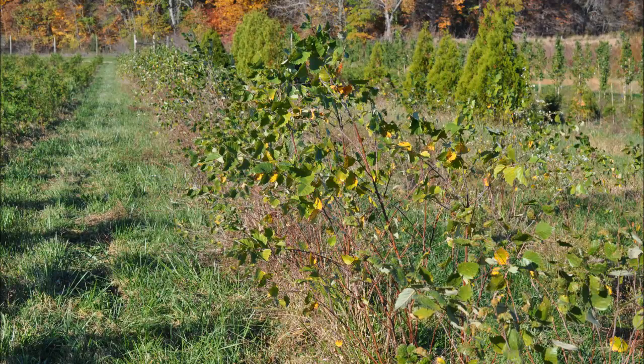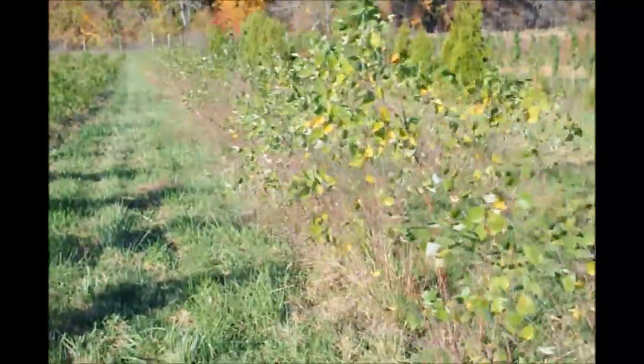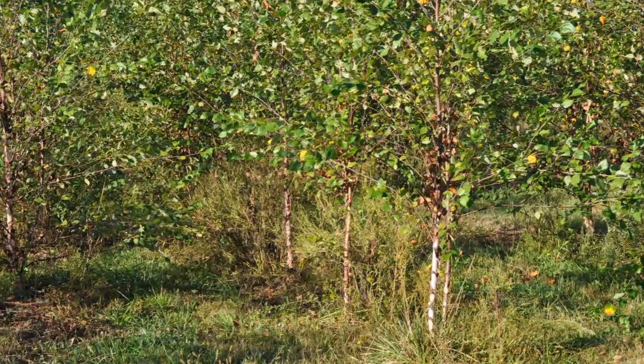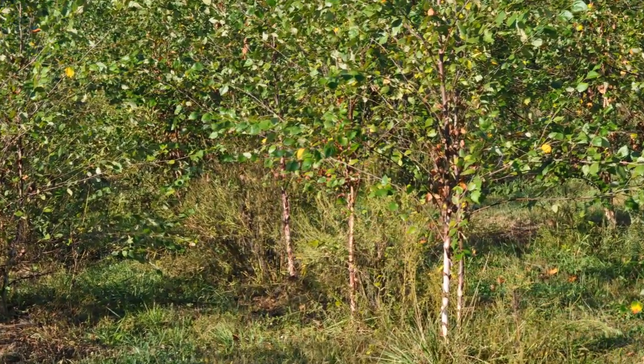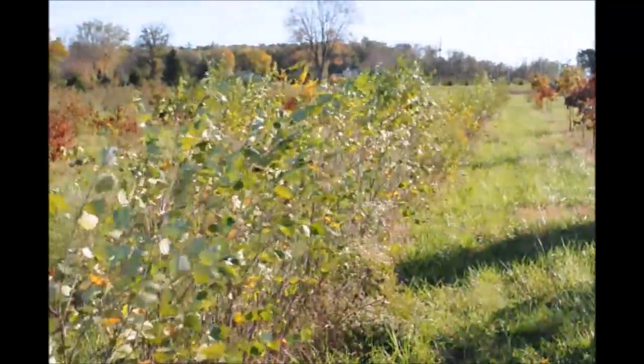River birches are a very easy to grow tree. I like to grow them as a three-stemmed tree. They can be put together, when they are small seedlings, into three stems to grow a clump river birch. The river birch grows in a wide range of soils but is naturally found along the wet areas along stream banks and river banks.